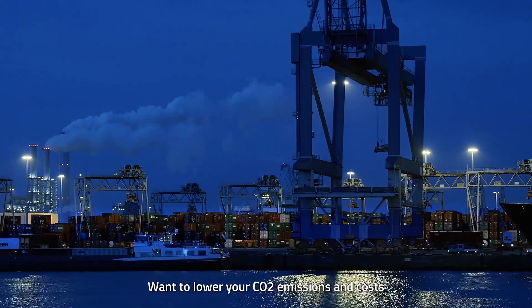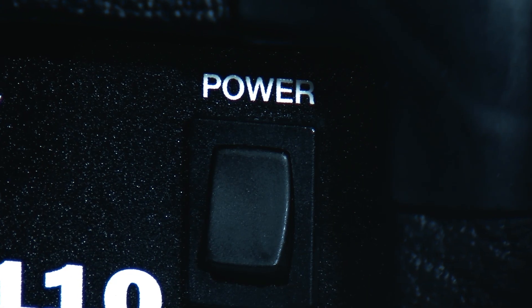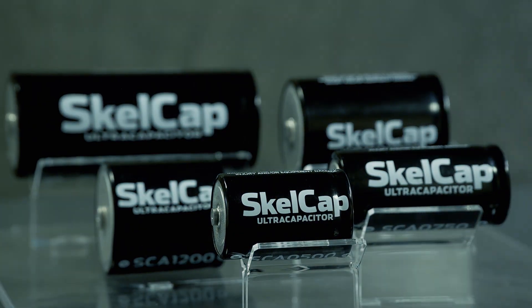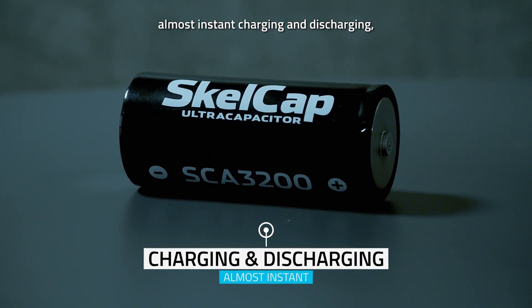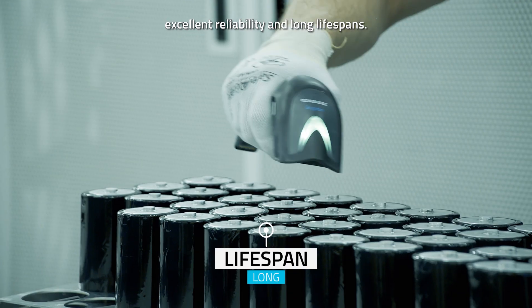Want to lower your CO2 emissions and costs while increasing energy efficiency? Find out how our ultracapacitors can help you. Ultracapacitors are an energy storage technology with high power density, almost instant charging and discharging, excellent reliability and long lifespans.